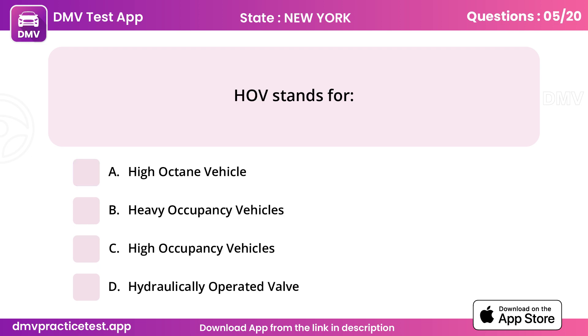Question 5. HOV stands for. Answer C: High occupancy vehicles.